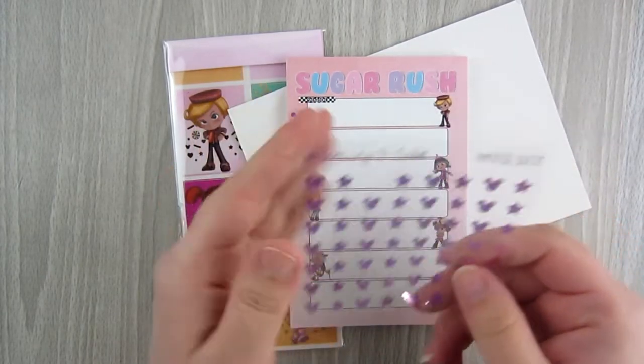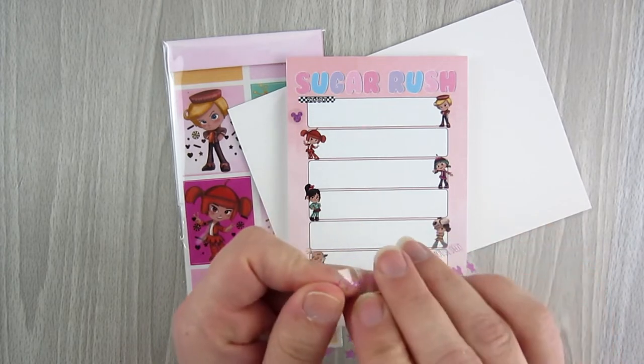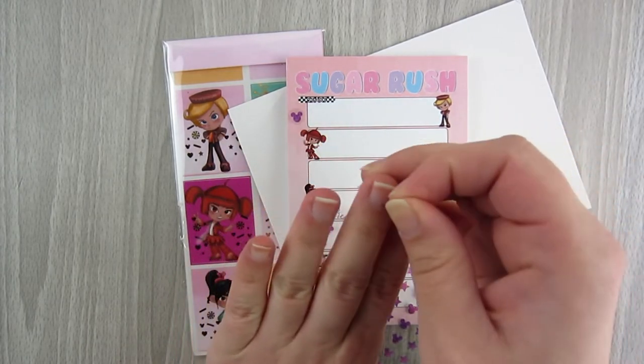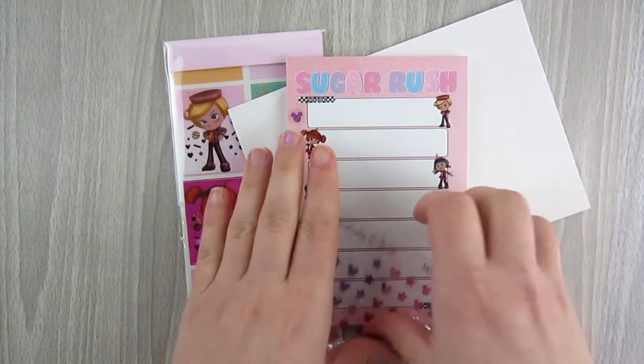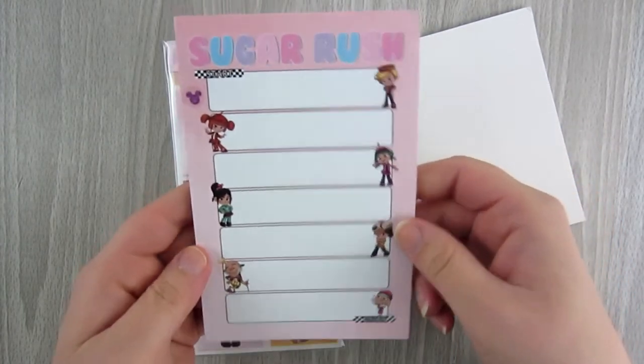Let me put one on this little notepad — it's just a fun little deco piece. You could even put these on your nails if you really wanted to.